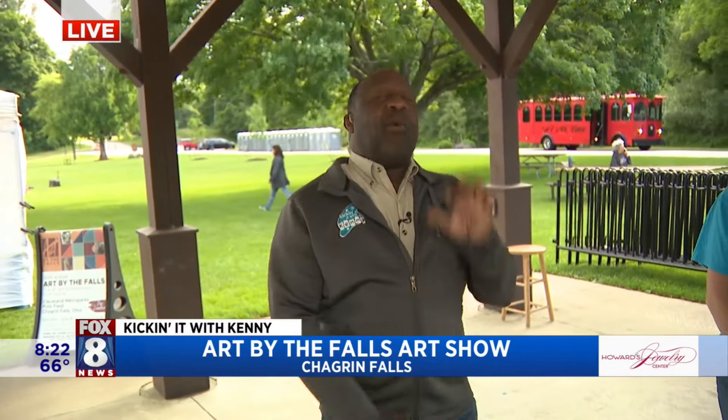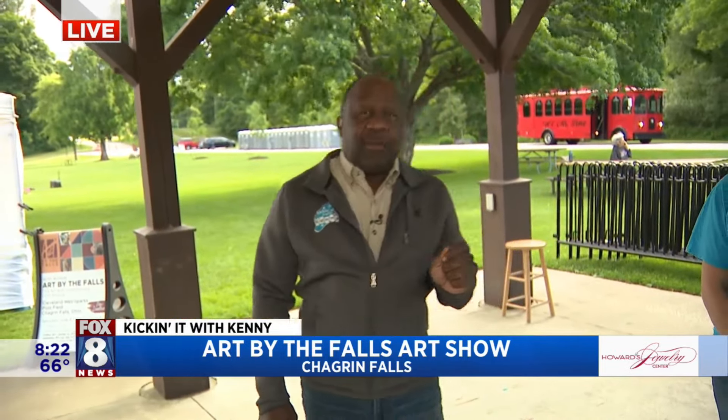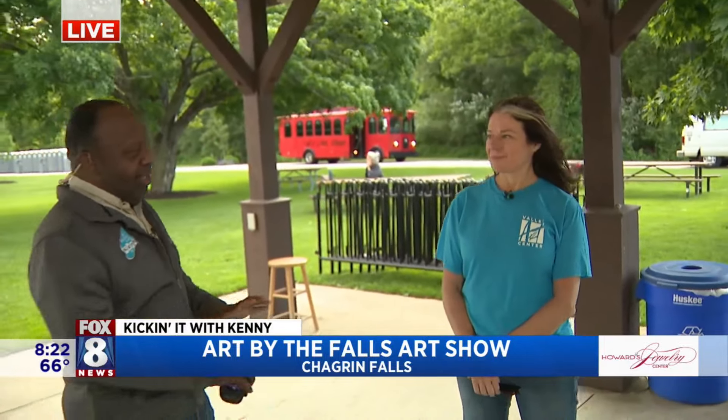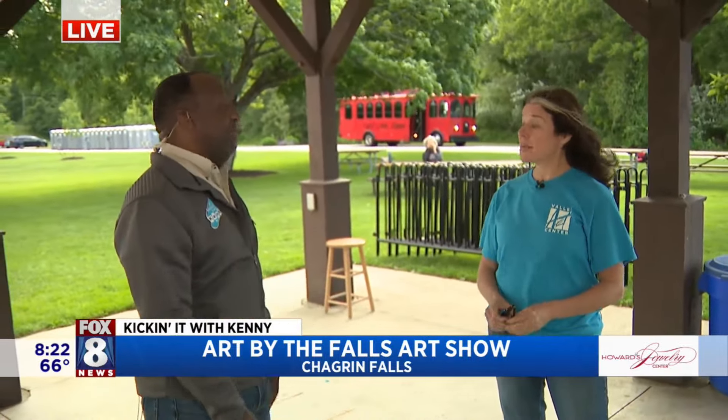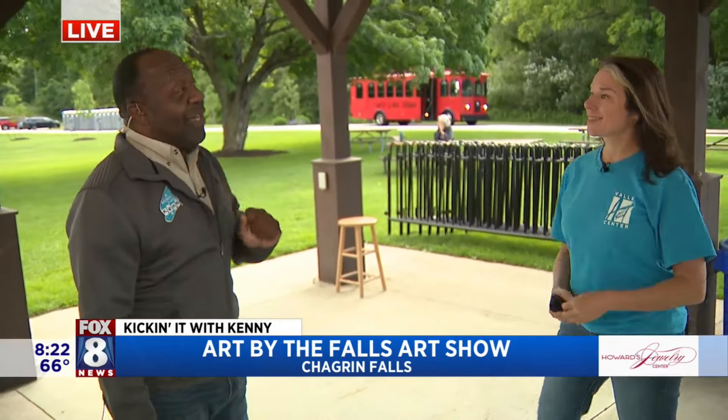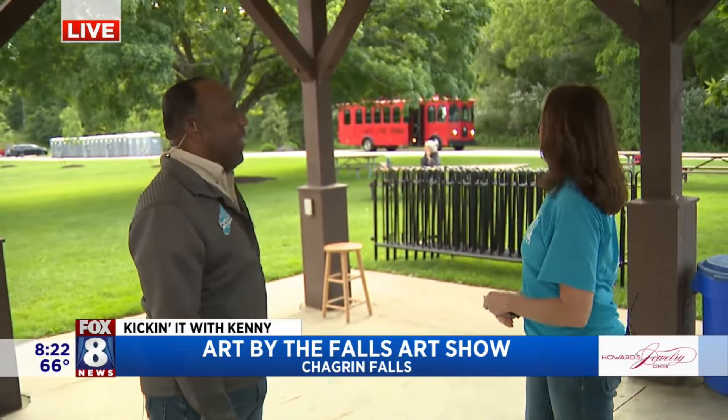40 years the Valley Arts Center has been putting this on. A little change this year because the bridge and the park is being worked on, right? That's right, in downtown Sugar Ridge Falls. So you guys have a little solution to that — we see the trolley behind us.